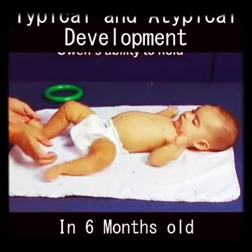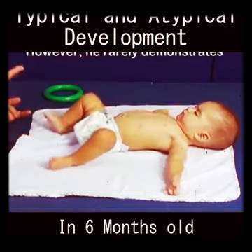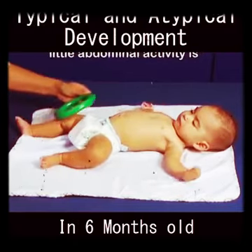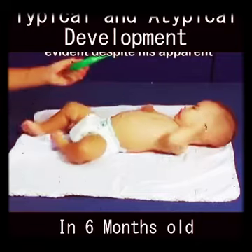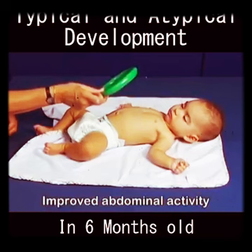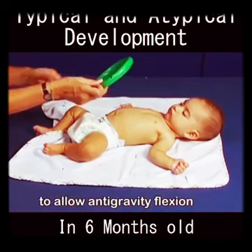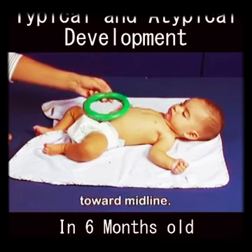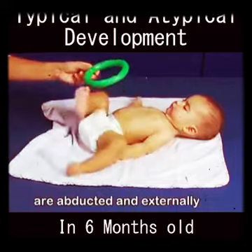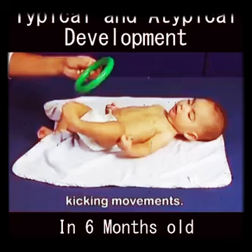Owen's ability to hold his head in midline has improved since we last saw him at four months. However, he rarely demonstrates anti-gravity movement and little abdominal activity is evident despite his apparent visual attention to the toy. Improved abdominal activity would provide the core control to allow anti-gravity flexion toward midline. Owen's extremities are abducted and externally rotated with occasional hip flexion and extension during kicking movements.